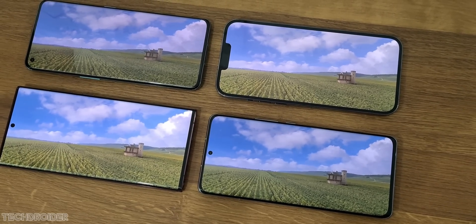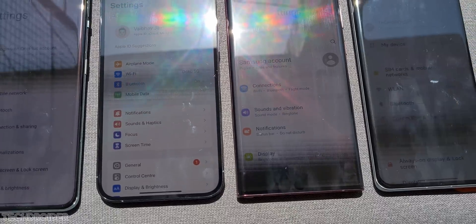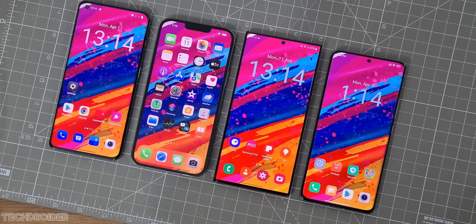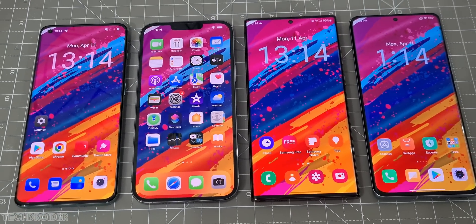Hey guys, in this video let's find out the best display among the top expensive flagship phones. I got so many messages and comments for this kind of video — the last one was a hit and you guys wanted to see the latest flagships in action.